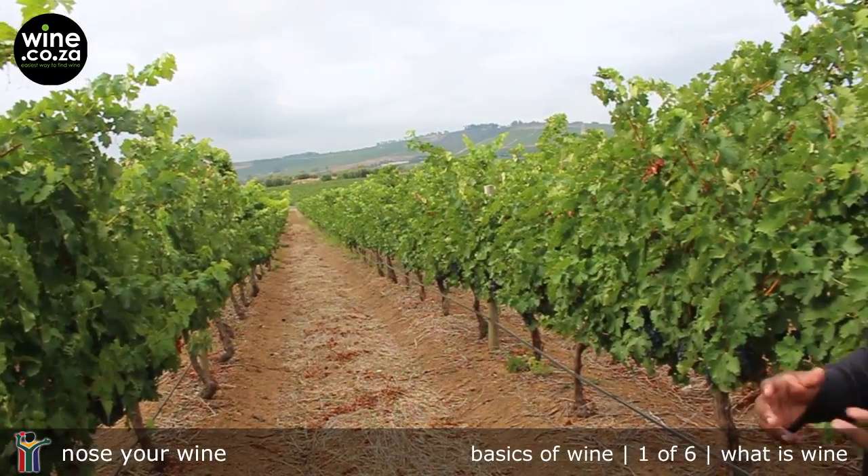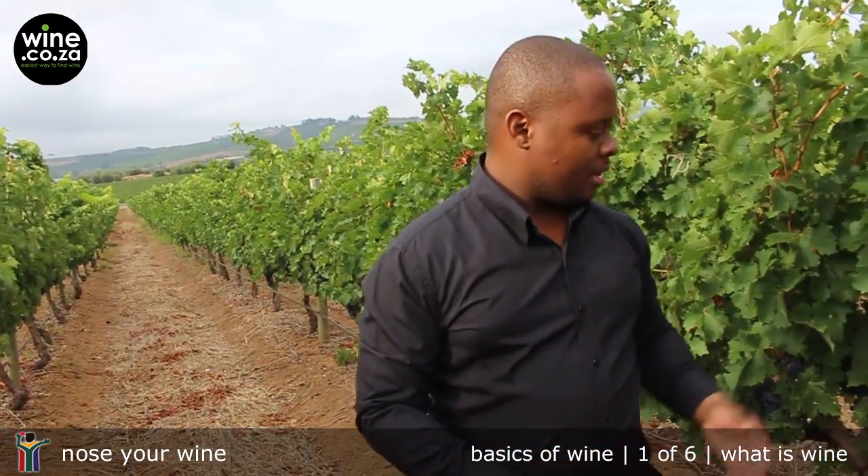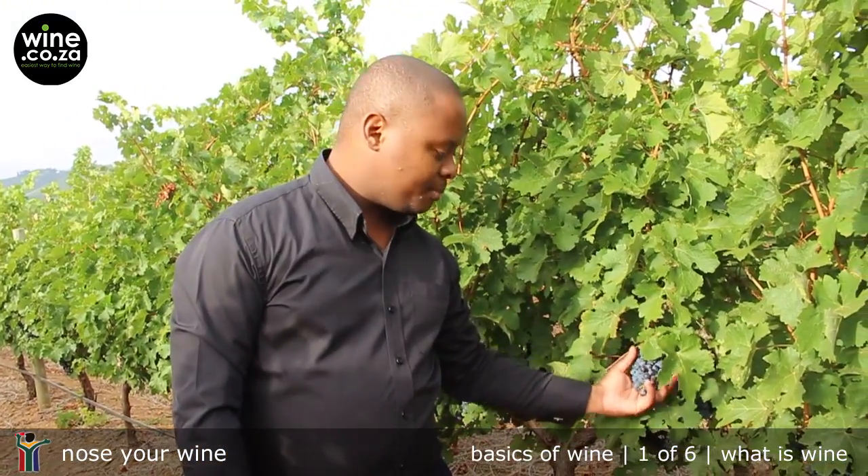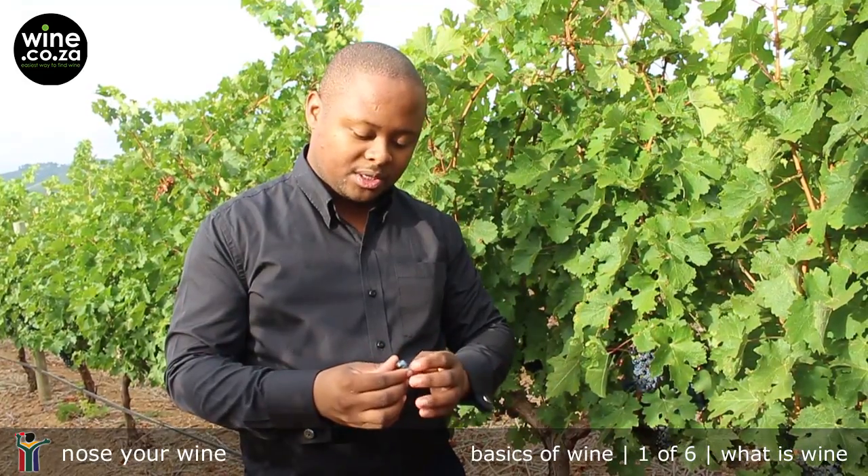This is a vineyard where grapes grow. In mid-summer the vineyard is full of grape bunches, and what we will normally do is pick these bunches when they're ripe, press them, and through a process of fermentation, turn it into wine.